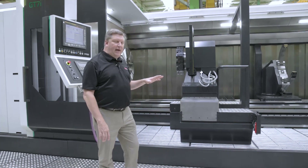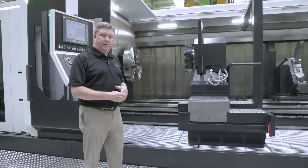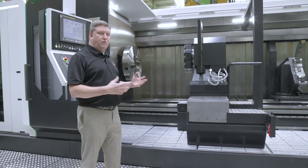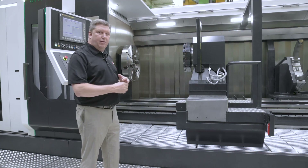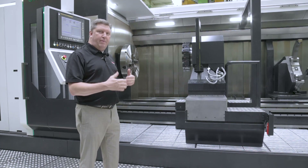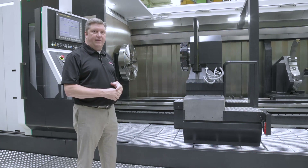The GT7i, as this machine is configured, has a load capacity between centers of 12 metric tons — 12,000 kilograms. This model is capable of being equipped with load capacity between centers up to 25 metric tons, or 25,000 kilograms.